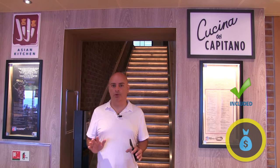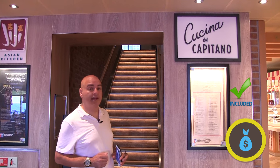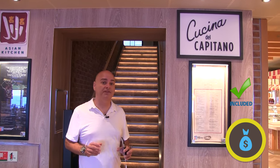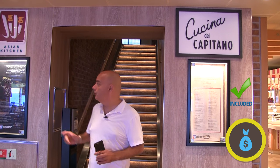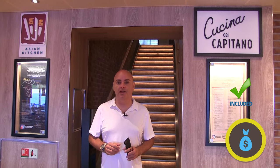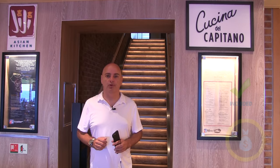Two other specialty restaurants on board the Horizon — and lots of other ships have them too. First is the Casino di Capitano, an Italian restaurant that's free for lunch and fifteen dollars per person for dinner. There's also the Asian Kitchen, also free for lunch and fifteen dollars for dinner. They're open throughout the day, so check your onboard times for when they're available.